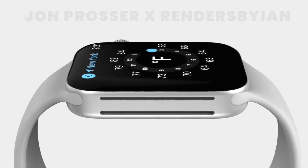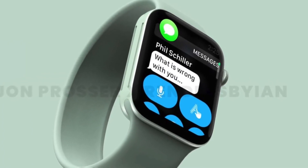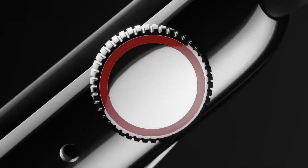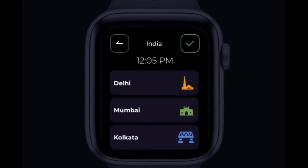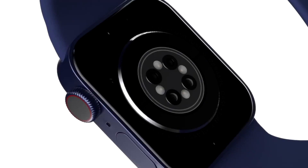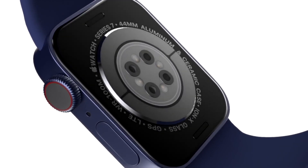The most highlighted feature is that the Apple Watch 7 will come with a blood glucose sensor. That would be a great relief to diabetes patients — similar to what we have seen in the Samsung watch. The Apple Watch 7 will tell you how much blood sugar you have so you can monitor it directly from the watch.